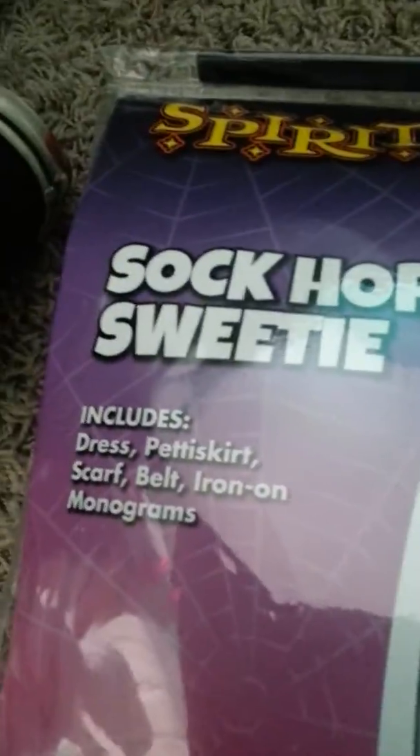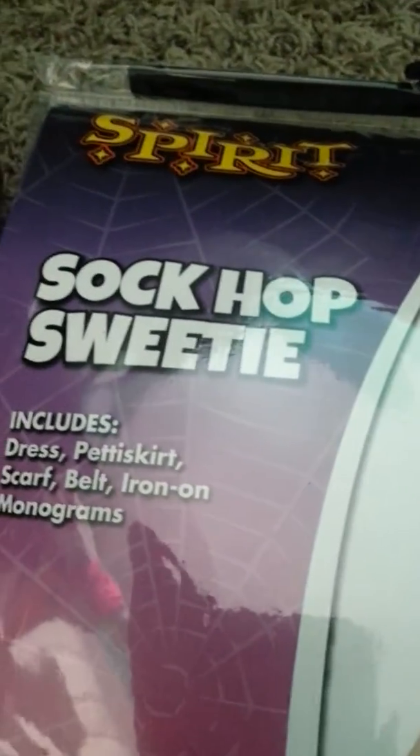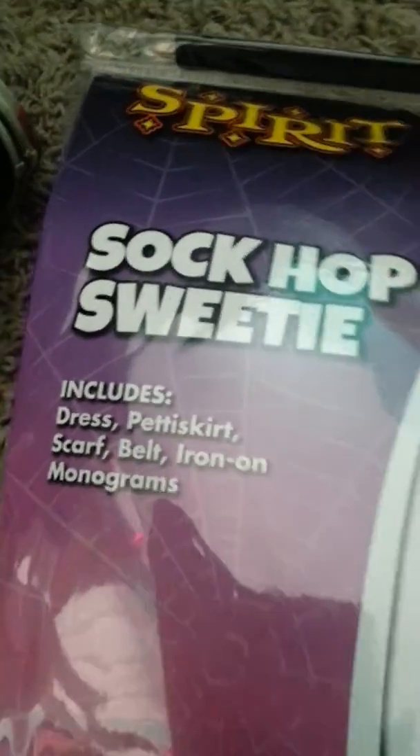So this is the Sock Hop Sweetie costume. It includes a dress, pettiskirt, scarf, belt, iron-on monogram.